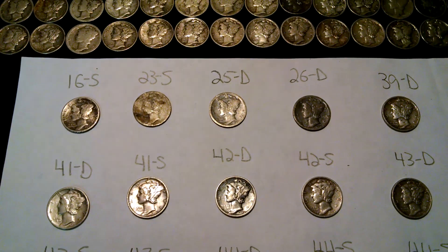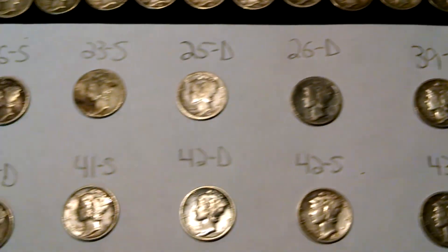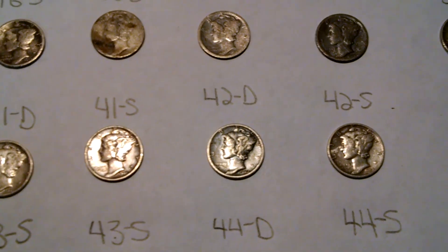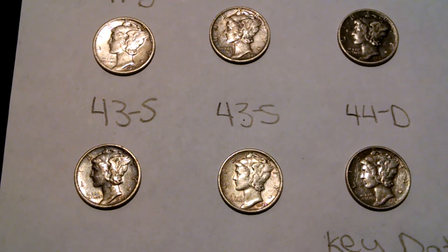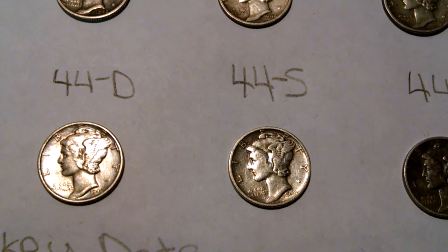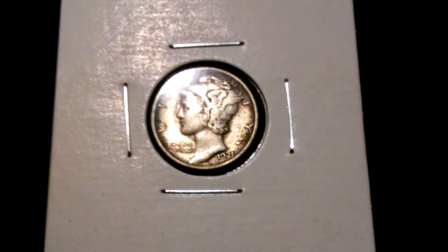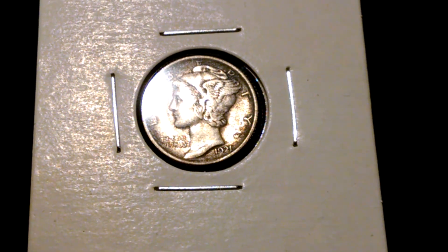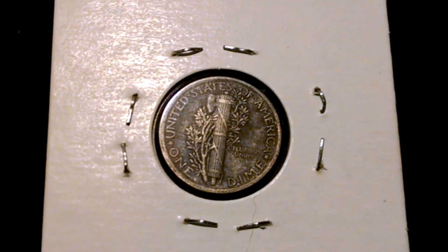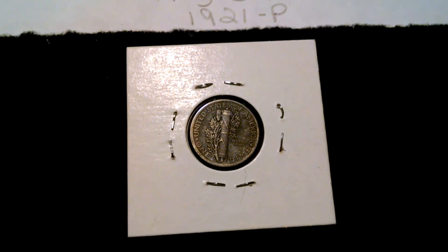Here goes the ones that have mint marks. I got a 16S, 23S, 25D, 26D, a 39D, a 41D, 41S, 42D and S, a 43D, two 43S's, a 44D and S, and another 44S. Here goes the key date 1921. It's in EF or XF condition — it's a great coin. It's my most expensive find for the year; this could range anywhere from probably $300 to $500. So that's a cool coin, it's my favorite find of the year.